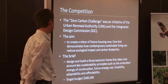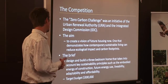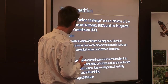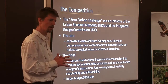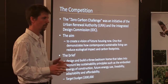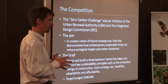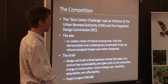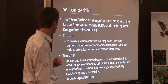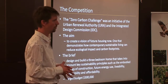The competition was a state government competition to design and build a vision of the future. The brief was a three-bedroom home that takes into account key sustainability principles: energy of construction, future energy use, operational energy, livability, adaptability, and affordability. We had to demonstrate across all of these categories with a target budget of $300,000 - not a space-age home with a million dollar budget, but genuinely competing with what's on the market. The carbon footprint was a combination of the energy of construction plus 50 years of operation.